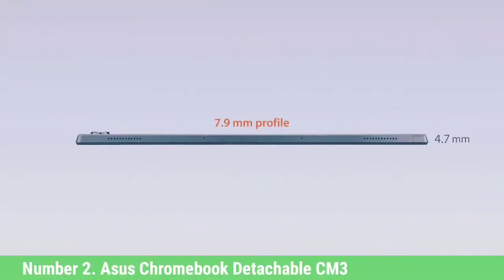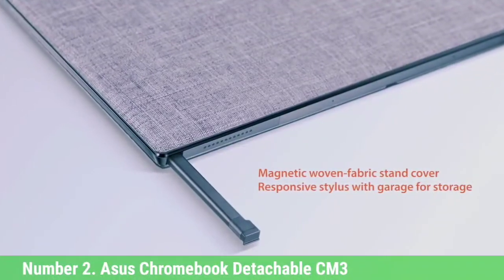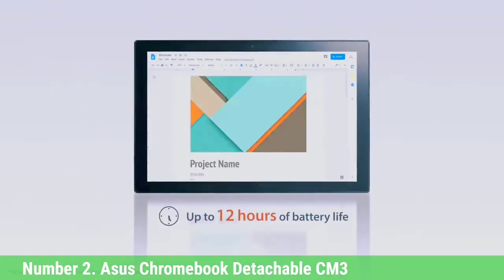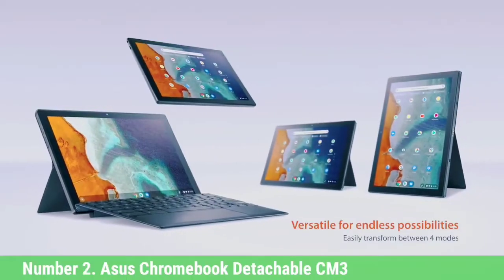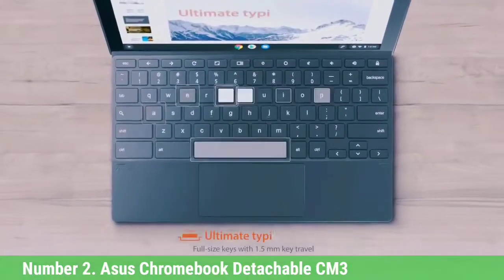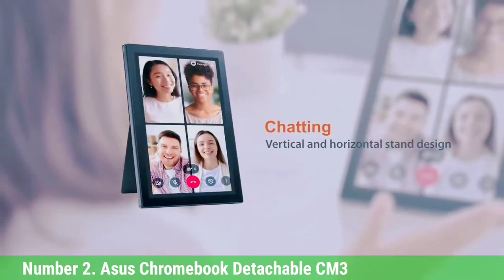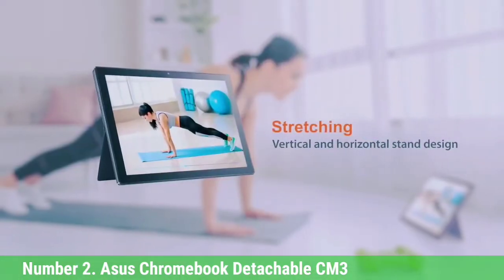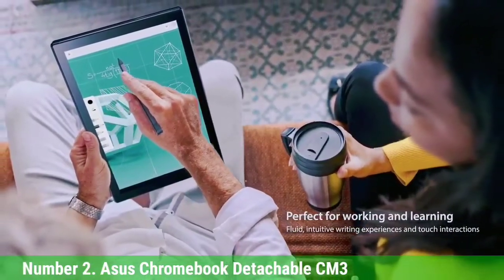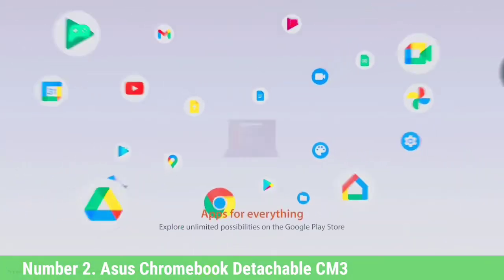Number 2: Asus Chromebook Detachable CM3. The Asus Chromebook Detachable CM3 cloaks itself in the guise of a tweed-bound journal, but lift the cover and you've unlocked a versatile 2-in-1 laptop that includes a stylus. While it isn't the most powerful Chromebook, its vibrant display and convenient form factor make it an excellent content consumption and web browsing device that can easily slip into any bag. Despite its MediaTek processor, the CM3 offers nearly 12 hours of battery life and a durable chassis, making it easily one of the best laptops under $500.